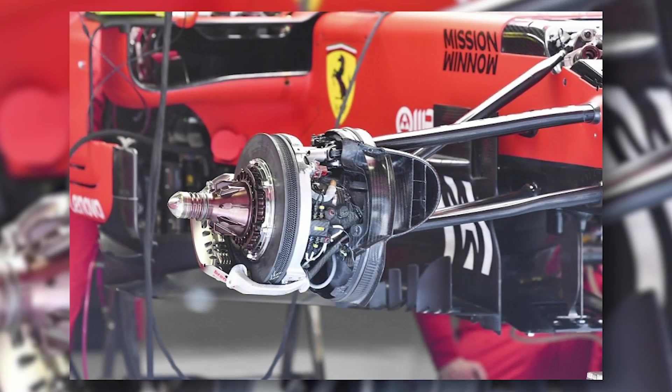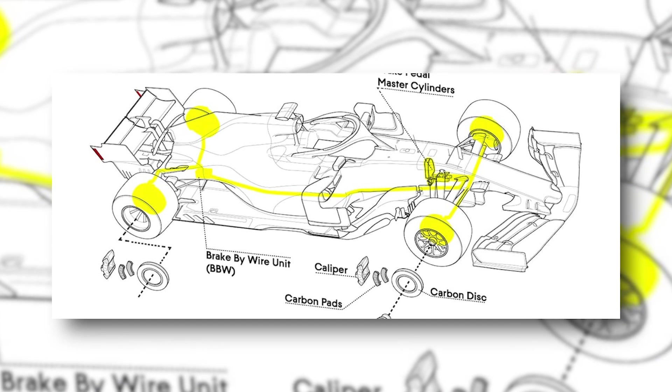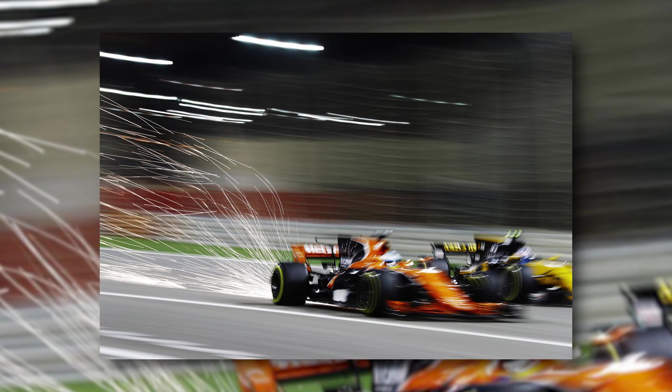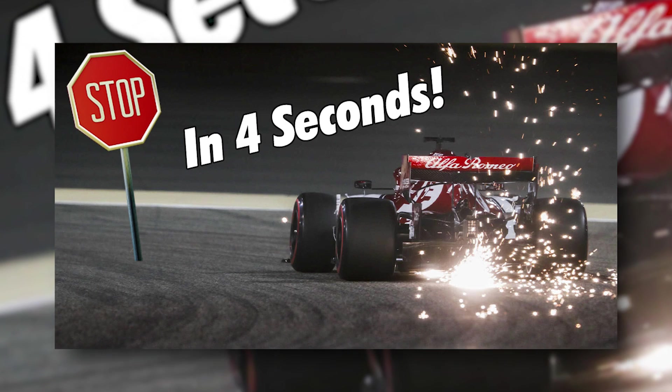F1 cars do not have a handbrake, but instead have a complex system for braking. The reasons for that are really interesting, as is the real way that F1 cars can apply brakes from 200mph to 0 in 4 seconds.